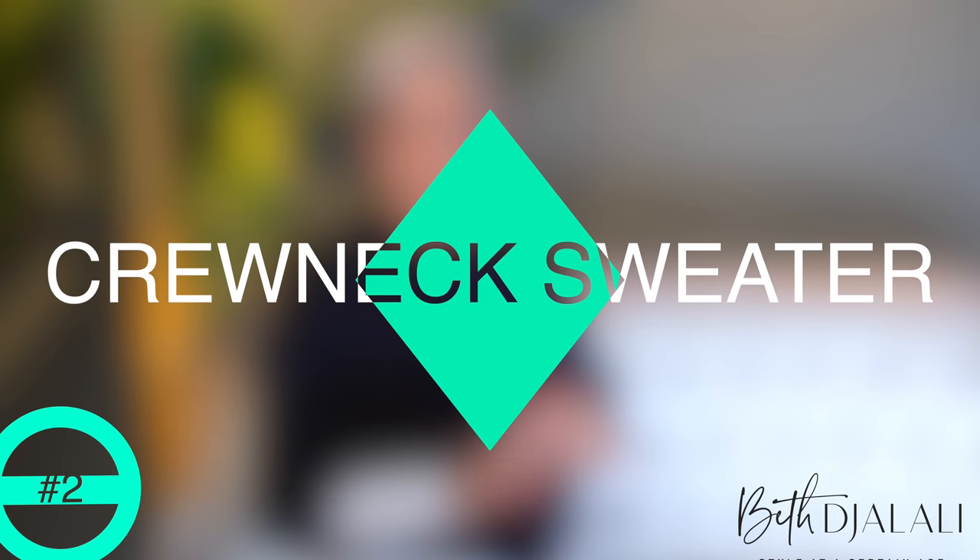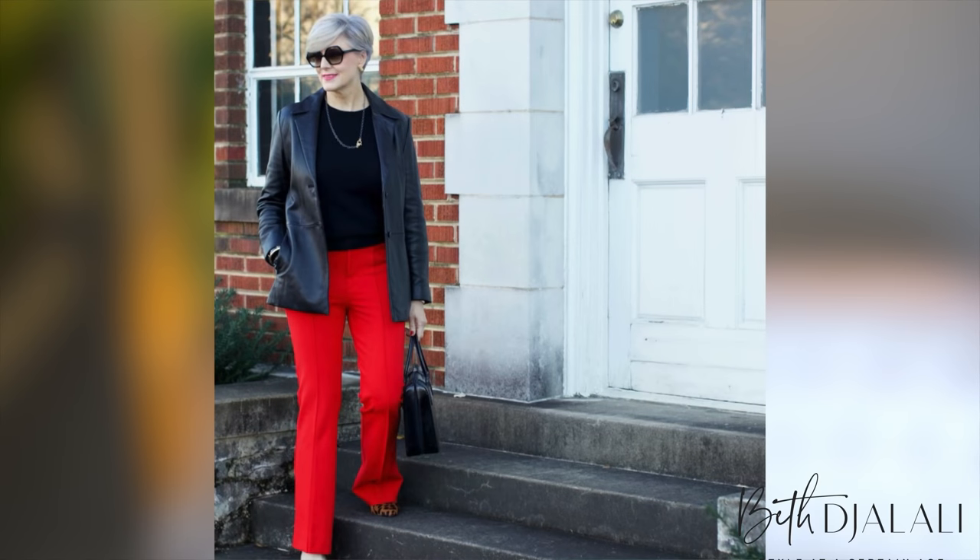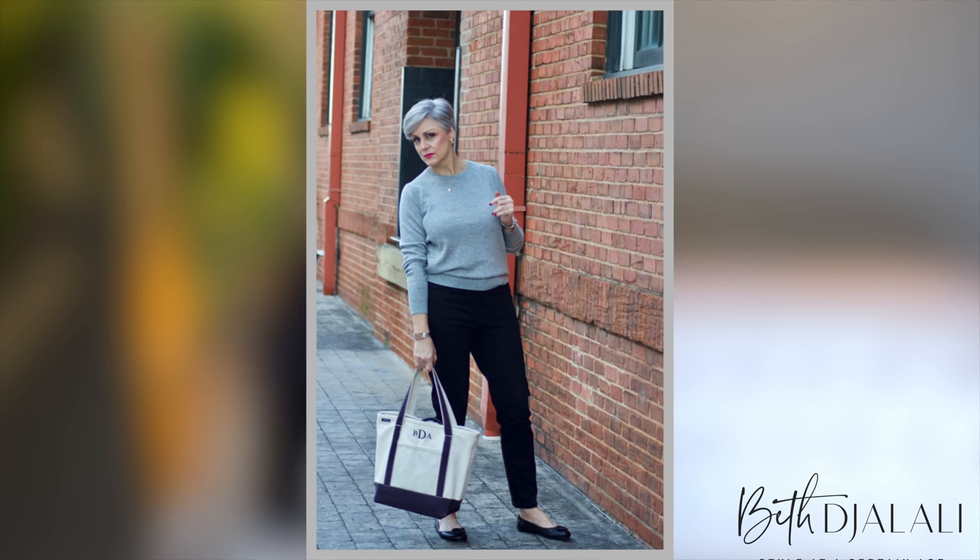Next on my list is a crew neck sweater, and this really is the foundation of your fall and winter wardrobe. You can find them in many different fabrics — merino wool, cashmere, silk blend, cotton — the list is endless. It's very much like the classic tee: you can wear it all by itself with a pair of jeans, pop it over a button-up for an extra layer of warmth, or tuck it under blazers. You can dress it up and dress it down. Start with that neutral palette — blacks, whites, grays — then branch out into the colors you like.